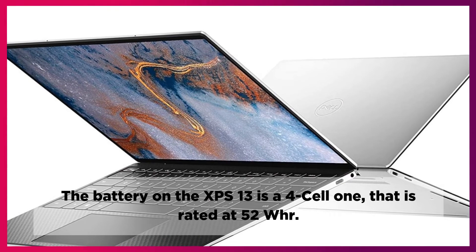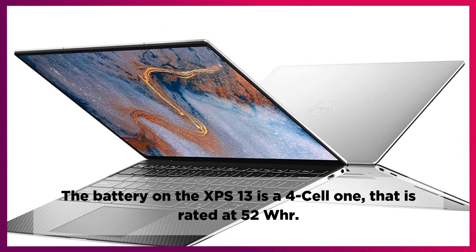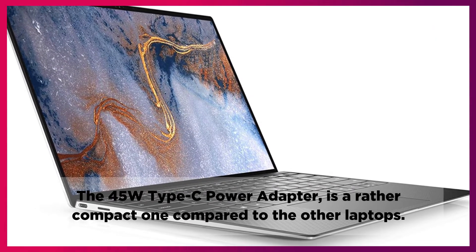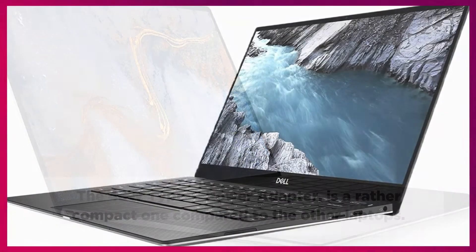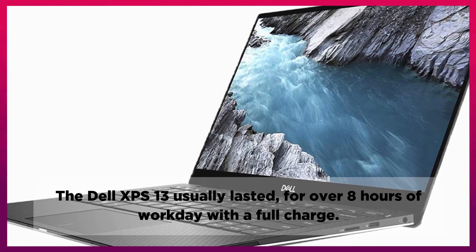The battery on the XPS 13 is a 4-cell one, rated at 52 WHr. The 45W Type-C power adapter is a rather compact one compared to other laptops. The Dell XPS 13 usually lasted for over 8 hours of workday with a full charge.